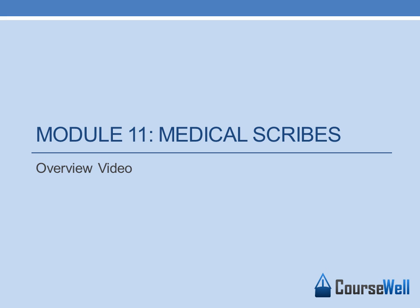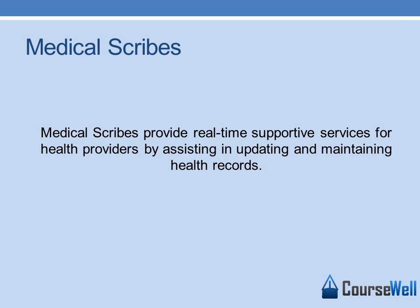Hello, welcome to the Module 11 overview video. This module discusses Medical Scribes. Medical scribes provide real-time supportive services for health providers by assisting in updating and maintaining health records for patients.